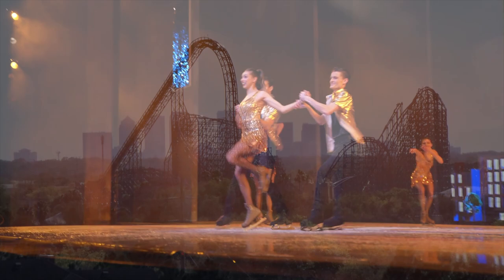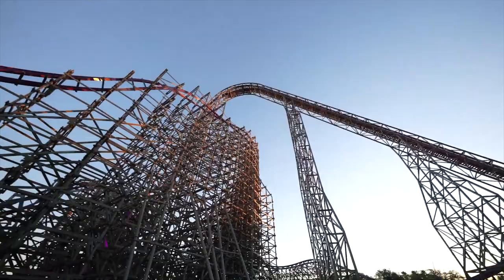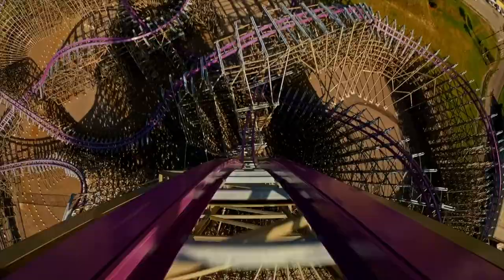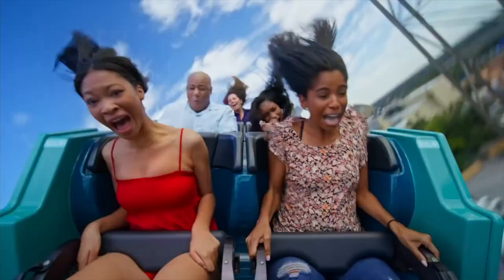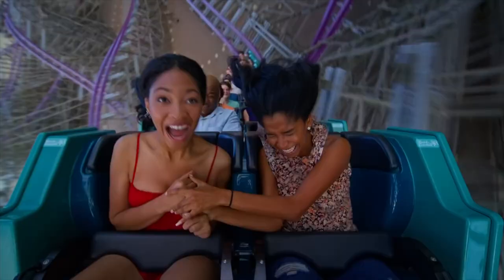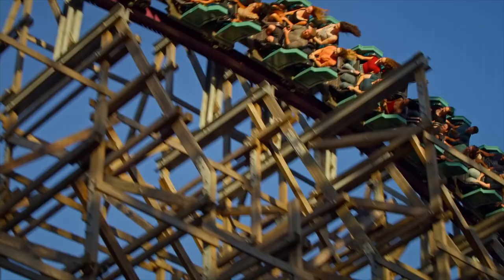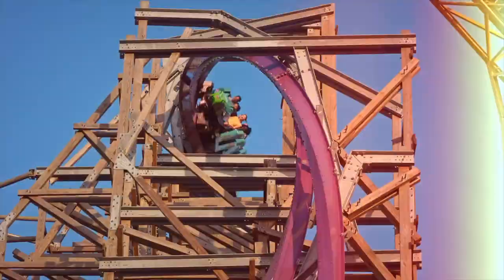Next up is a huge hybrid roller coaster, Iron Gwazi. Originally opening as a dual wooden coaster named Gwazi in 1999, this new coaster was transformed by RMC in 2022 into a steel and wooden single track coaster. Along with the amazing transformation came some exciting new thrilling elements, including two inversions, a much faster high speed and many more drops. Overall, this has been a great addition to the park and a fan favourite since its opening.